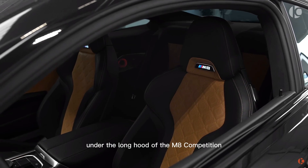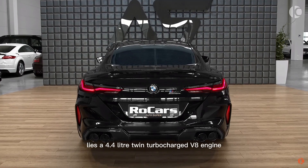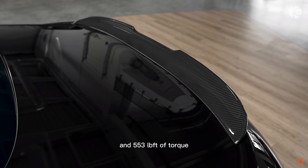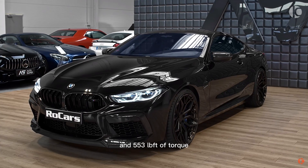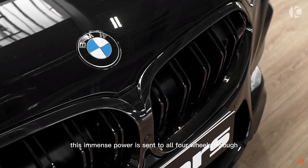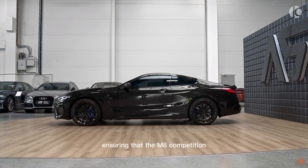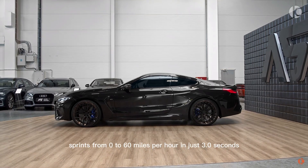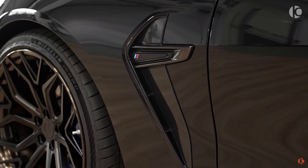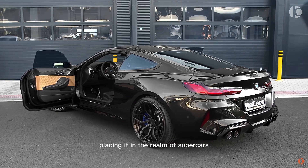Under the long hood of the M8 Competition lies a 4.4-liter twin-turbocharged V8 engine, delivering a heart-racing 617 horsepower and 553 lb-ft of torque. This immense power is sent to all four wheels through BMW's xDrive all-wheel drive system, ensuring that the M8 Competition sprints from 0 to 60 miles per hour in just 3.0 seconds. Such acceleration is simply breathtaking, placing it in the realm of supercars.